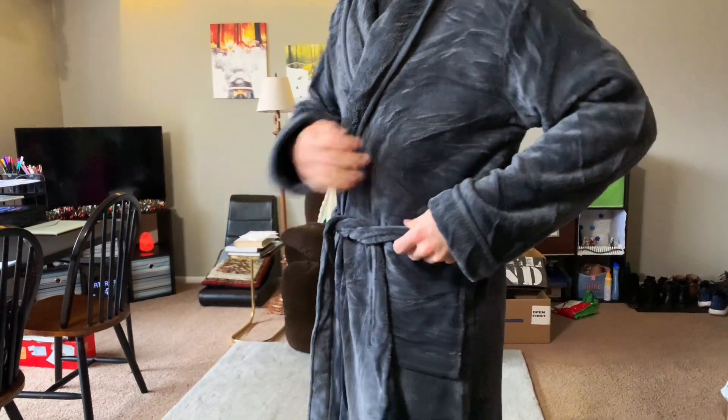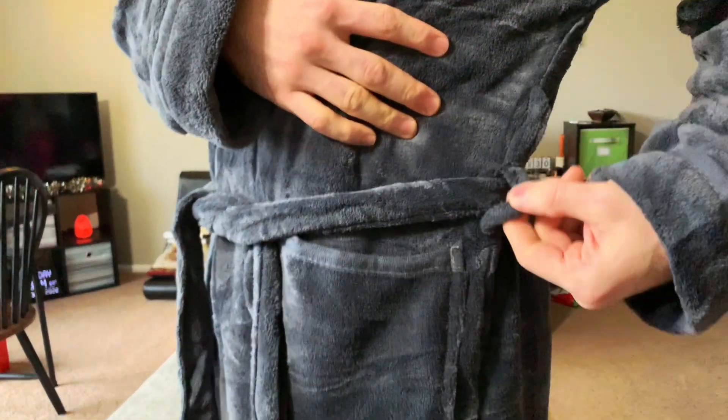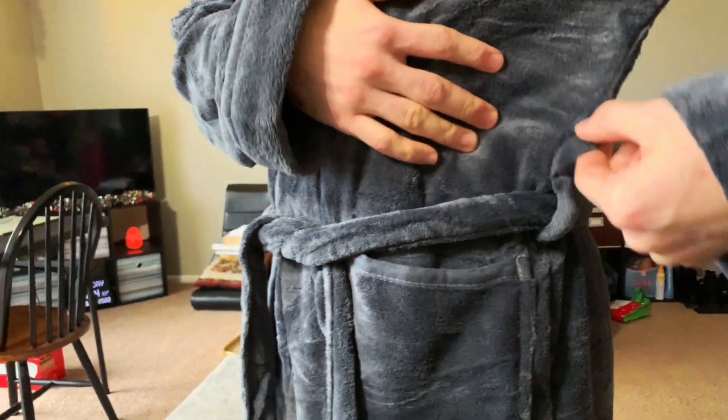It's got the strap right here in the middle. One thing that's kind of cool — they've got two loops here, so in case you want to wear it a little bit lower or a little bit higher, you've got that option.